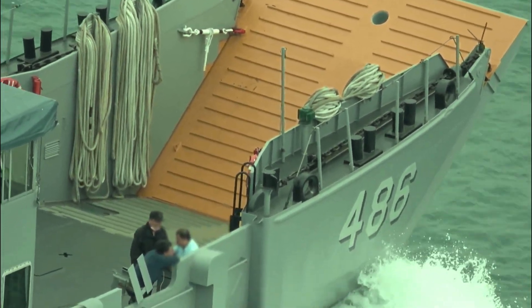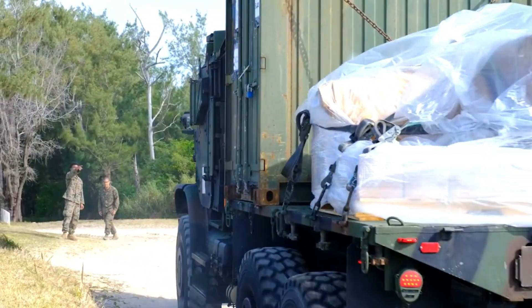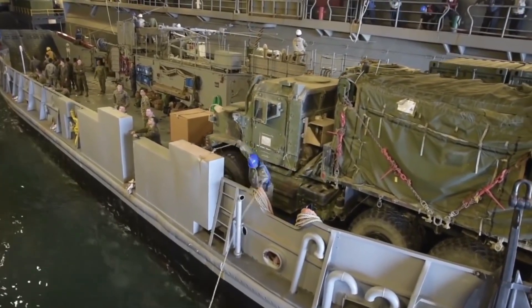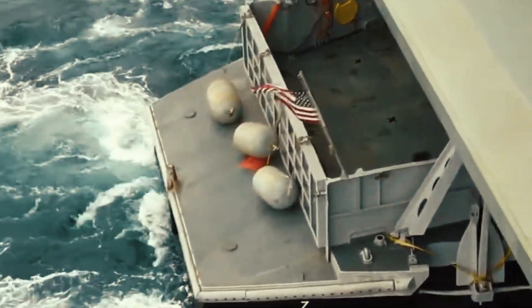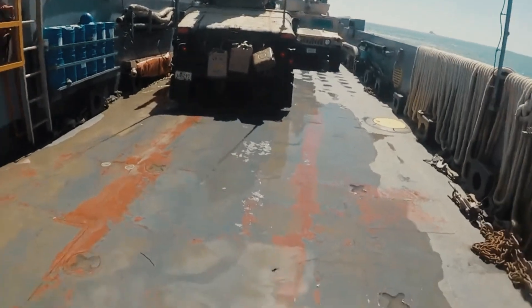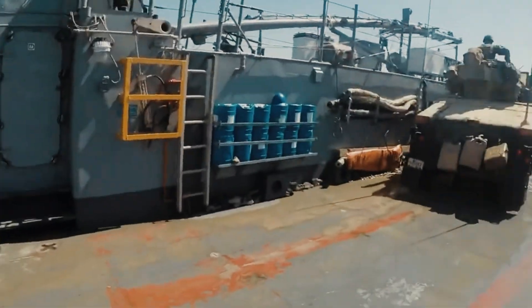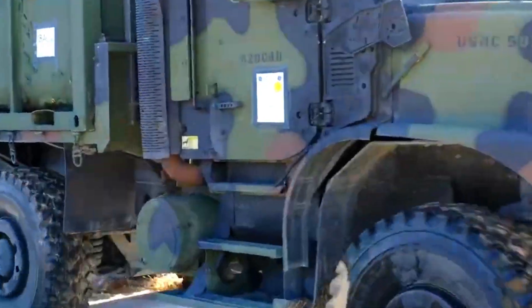One of the key design features of the LCU 1700 class is its roll-on/roll-off monohull configuration, which includes hydraulically controlled bow and stern ramps. This design allows multiple vessels to connect and form a causeway, facilitating efficient loading and unloading operations. Additionally, these vessels are designed to be transported within and to load and unload from the well decks of amphibious assault ships. The ability to carry loads up to 3.5 meters high above the vehicle deck further enhances their utility in complex military operations.